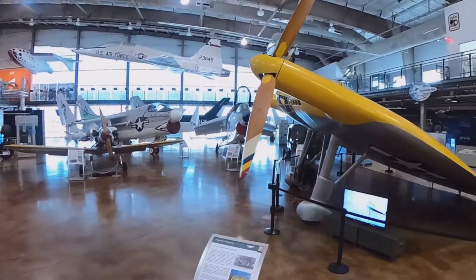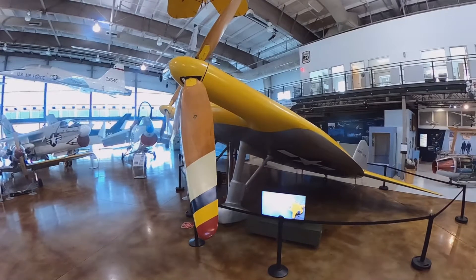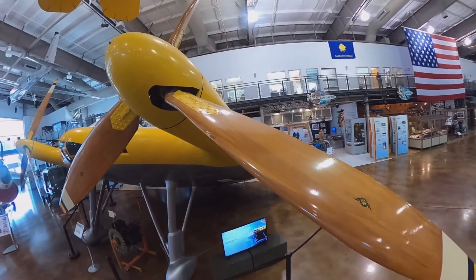And here we have our main attraction. This is the Vought V-173 Flying Pancake. If the video quality looks a little weird, it's because I was using my 360 camera, so apologies for some of the weird stitching effects.